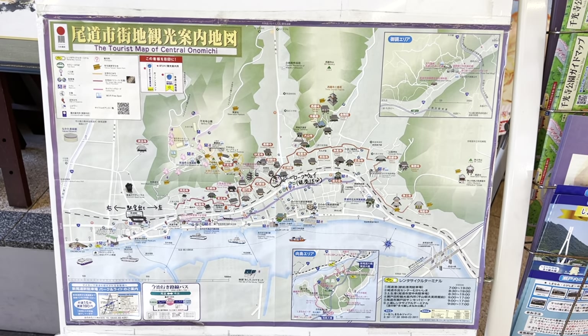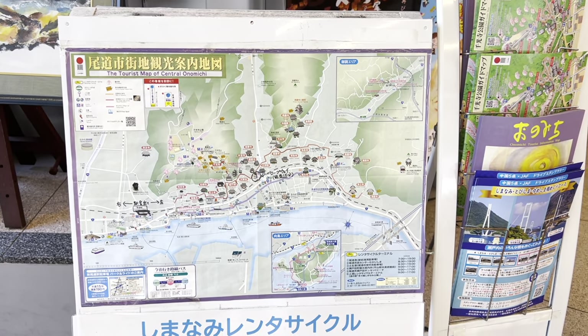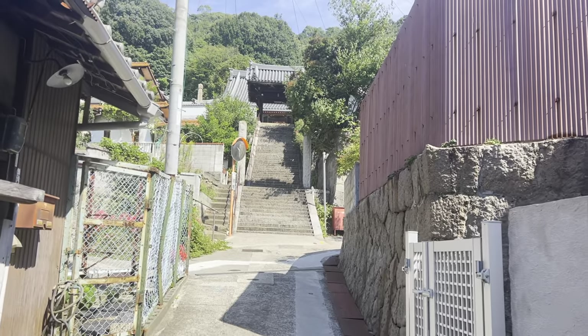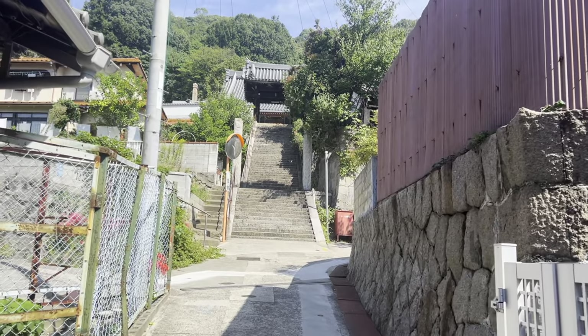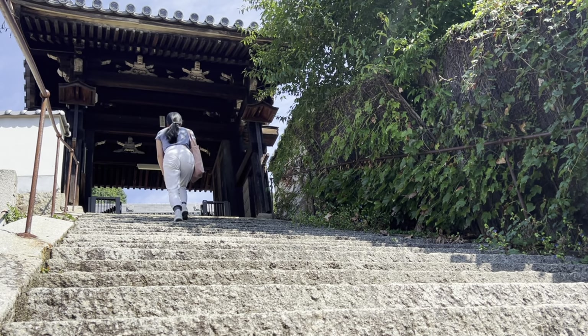When you get off at Onomichi Station, you can take a map of the path. As I wanted to visit all 25, I decided to visit Saihoji Temple first. After about 10 minutes, I reached Saihoji.